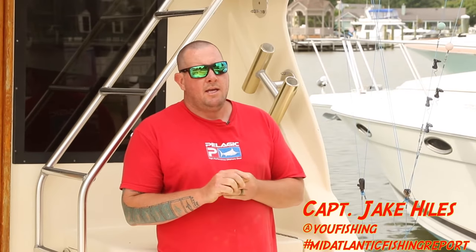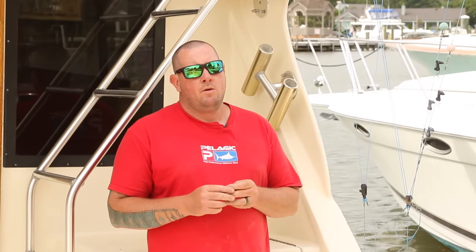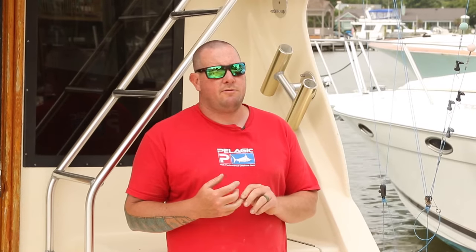We're going to be talking about inshore fishing in Virginia Beach. It's late May and we've been doing some inshore fishing here. We're going to take you guys today on a recent sea bass fishing trip that we did out to the Triangles off Virginia Beach. We're also going to be doing some spadefish fishing. We went fishing for spadefish on some of the inshore structure off Virginia Beach.